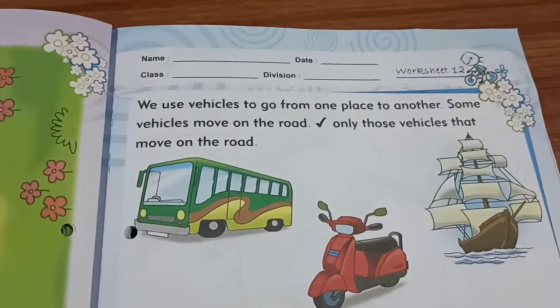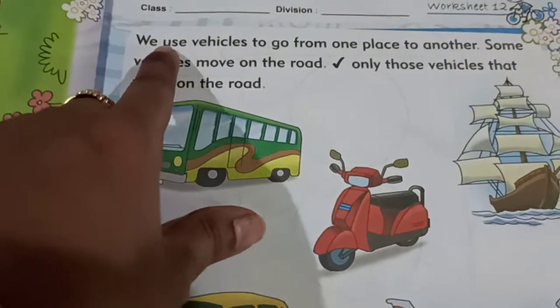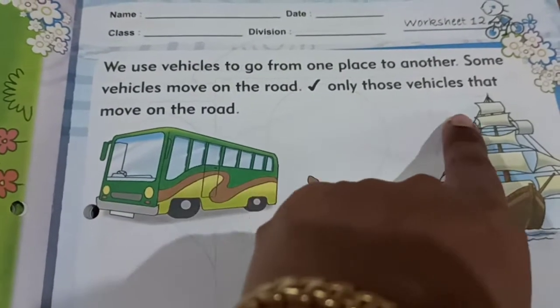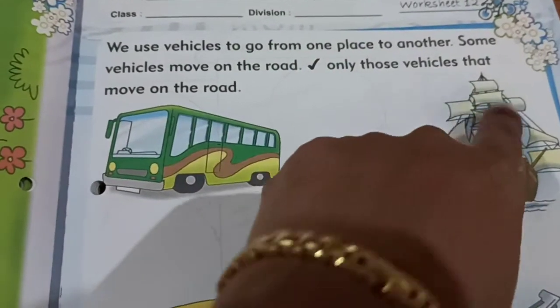Now, we will go to Worksheet 12. Write your name, date, class, division. We use vehicles to go from one place to another. Some vehicles move on the road. Tick only those vehicles that move on the road.